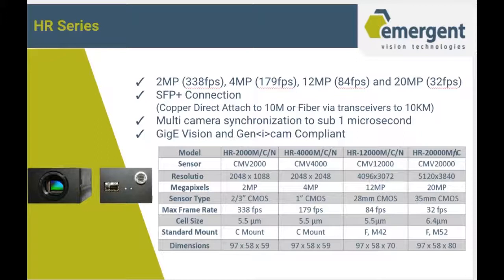The first cameras we're going to discuss today are the HR series — this is our flagship product. It uses a SFP Plus connection, which gives customers the options of either direct-attached copper or fiber. We started with the CMOS sensor line because of the speed and performance those sensors provide. We have the 2, 4, 12, and 20 megapixel models. We can do multi-camera synchronization to sub 1 microsecond. A 2 megapixel can do 338 frames per second, and a 20 megapixel can do 32 frames per second, all at full resolution.